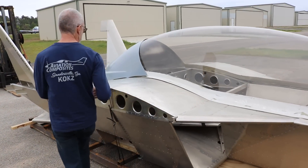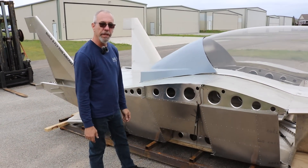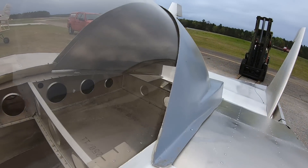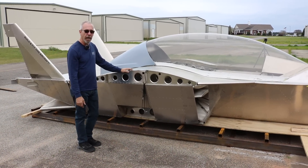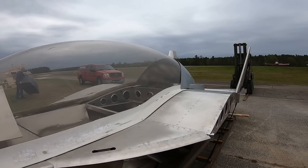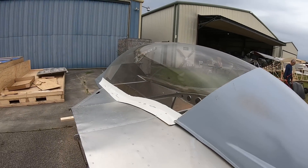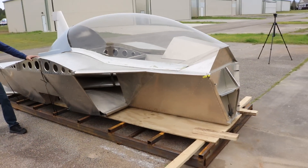A lot of that will depend on where the final weight and balance lands on the airplane. The airplane is being built first with the 100-horsepower Jabiru engine. That 100 horsepower will be the standard, with options to go to larger engines as well. The airplane is actually designed to fly on as little as 80 horsepower, so whether you use the Jabiru or the Rotax, anywhere from 80 to about 145 horsepower is going to be that range of power.